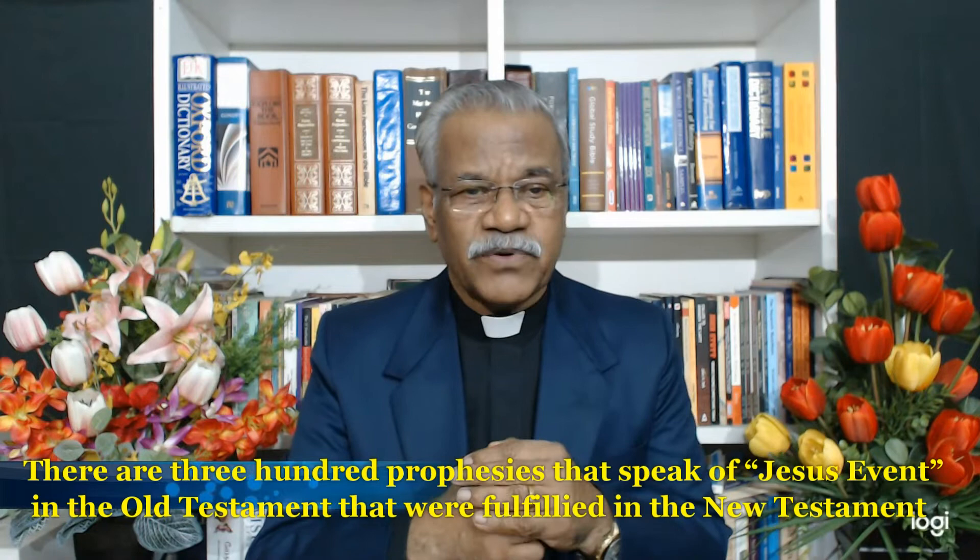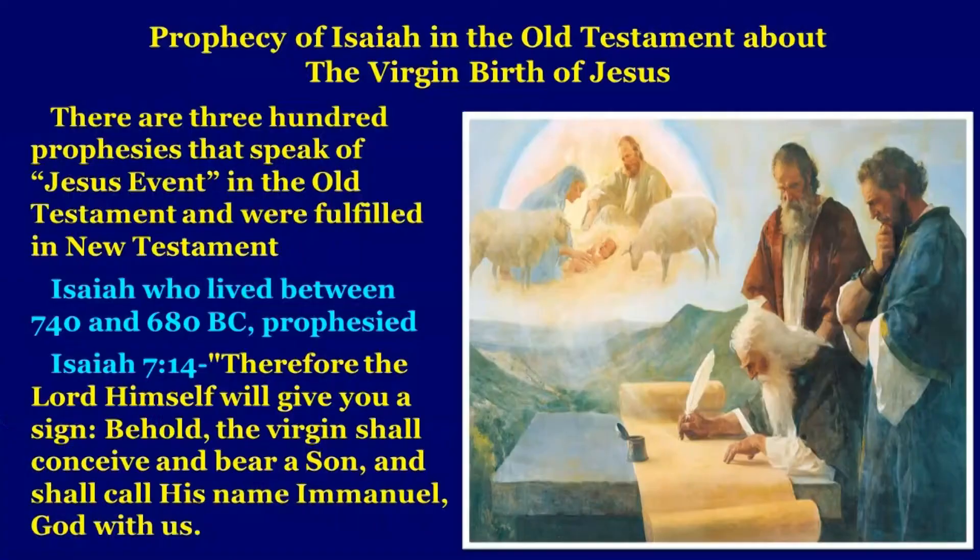Let us look at the prophecy of Isaiah in the Old Testament about the virgin birth of Jesus. There are 300 prophecies that speak about Jesus' events — his birth, teaching, ministry, death and resurrection, and the anointing of the Holy Spirit at Pentecost — fulfilled in the New Testament. Isaiah, who lived between 740 and 680 B.C., prophesied as we read in Isaiah 7:14.